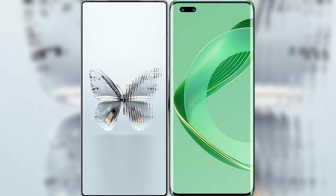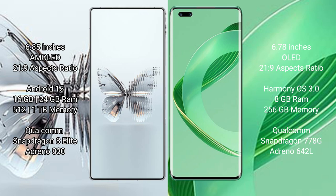I will compare the new RAID MAGIC 10 Pro Plus with Huawei Nova 11 Pro. RAID MAGIC 10 Pro Plus has a 6.85 inches AMOLED display and Supervisor 20s to 9. Huawei Nova 11 Pro has a 6.78 inches LED display and Supervisor 21s to 9.